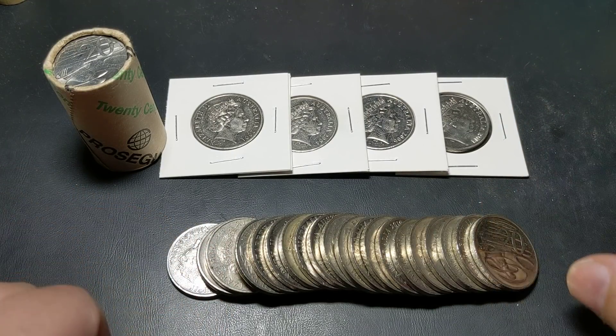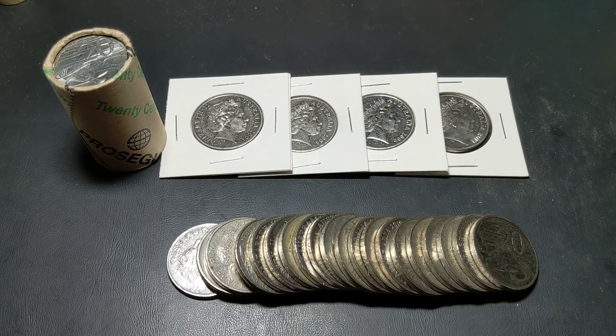It did happen to me with a 50 cent coin back a couple of years ago, and I've got a little video that I made at the time. It was before I was actually doing YouTube, so I just made a quick little video — it's the rotated 180 degree 50 cent coin, which I sold.